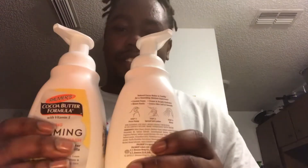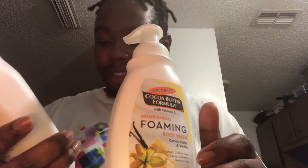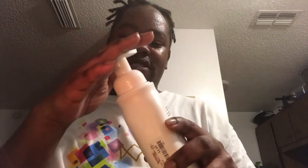This is $4.99. I feel like they should have included a cap with this — like, what if I want to travel to another state or city? I'd basically have to do extra to cover the top just in case the foam comes out, even though it has a lock. The bottle size is 13.5 full ounces, but yeah, they should have included the cap.